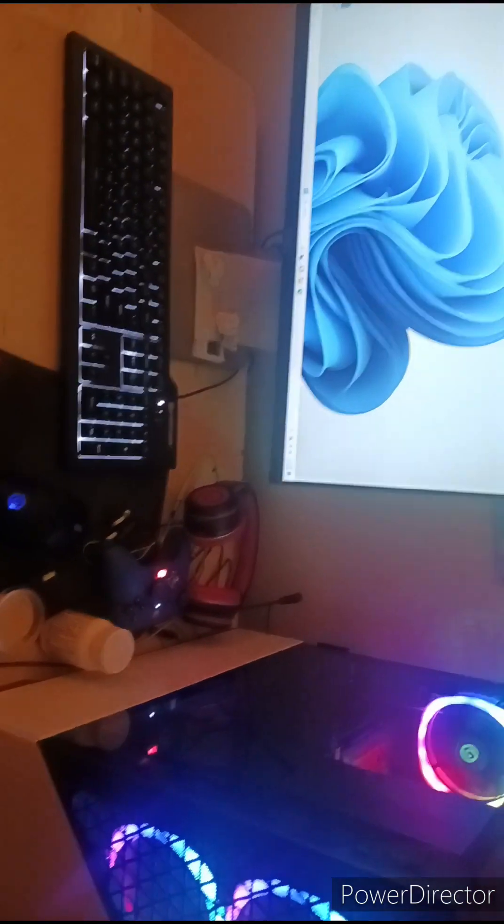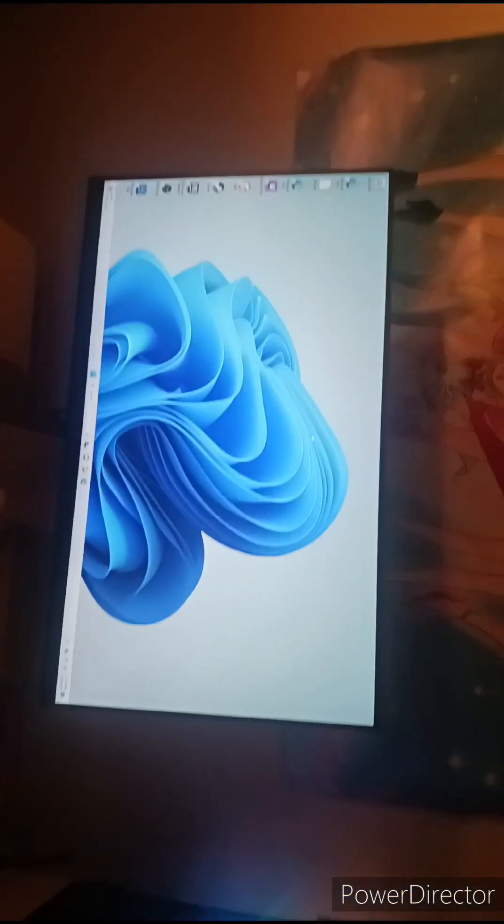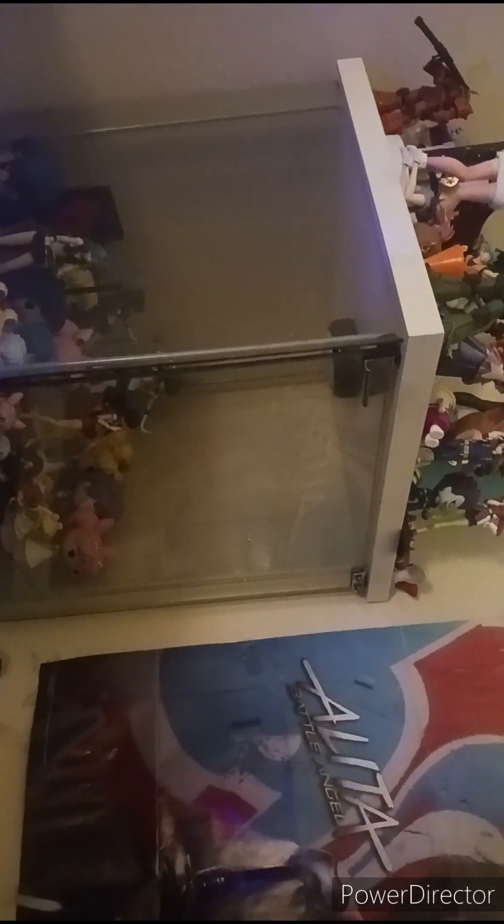Down here is my PC setup. As you can see there's the tower I recently got, and you can see the inside of it — the fans, the monitor, the keyboard, the mouse, and the controller and headset that I use. I'm probably gonna get another monitor pretty soon and an Elgato — I have enough room to do it.